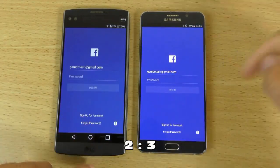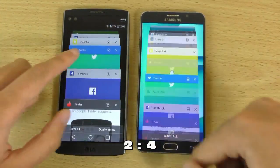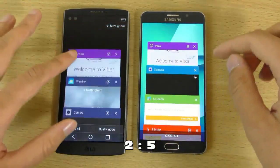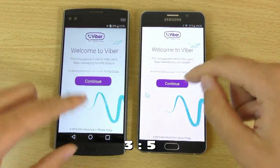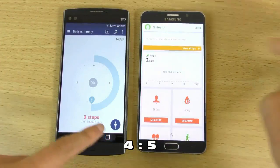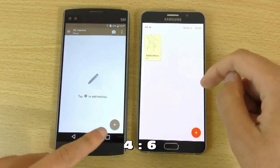That was very close. 3-2 to the Note — I did notice a little bit quicker there. 4-2. 5-2. So I think the Note's coming out ahead here. Reload here. 5-3 to the S Health. Quicker here. 5-4. So quicker here. 6-4.